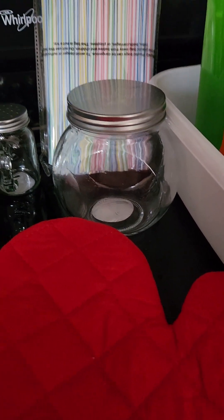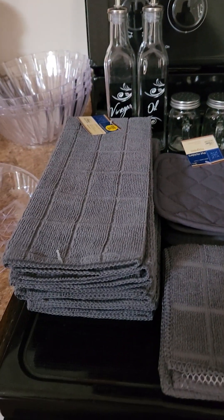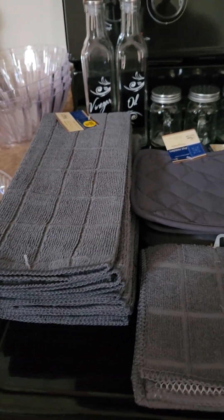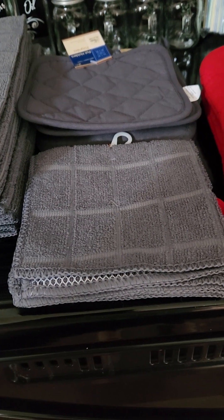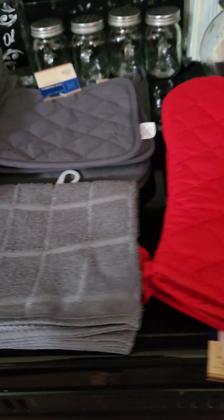Vinegar oil container, salt and pepper shakers, and something for sugar and coffee grounds. We also got dish towels, pot holders, and hand towels — wash cloths, I forget what you call them.